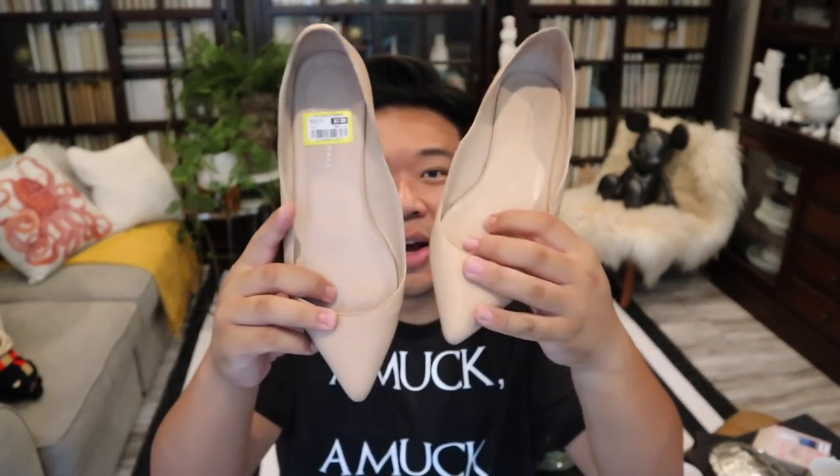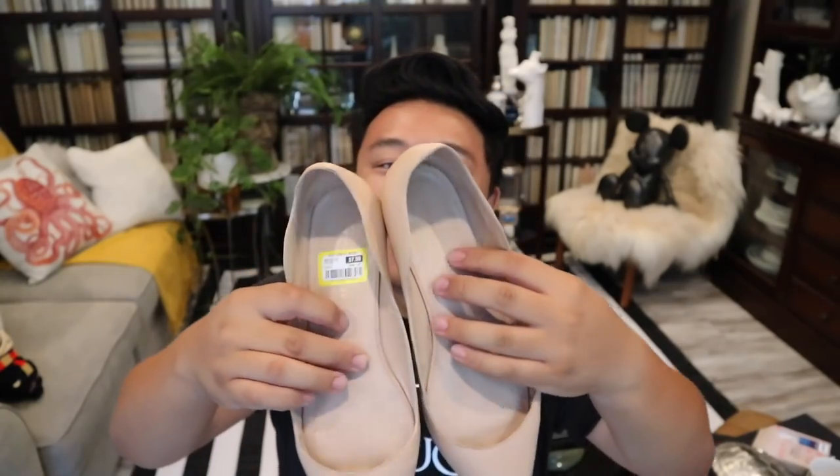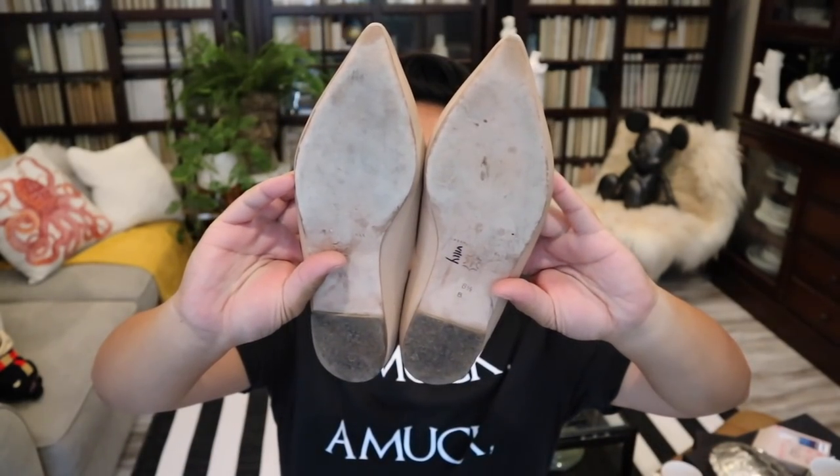Up next I have these Loeffler Randall flats for $7.99. Mom and dad just came home. These Loeffler Randall flats actually fit mom, so she's very excited about them. They're a size 8.